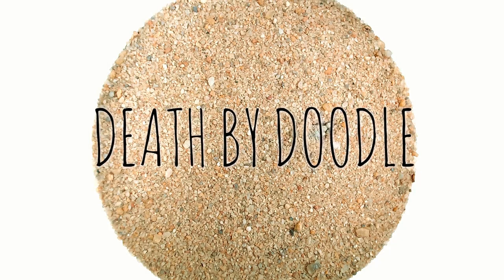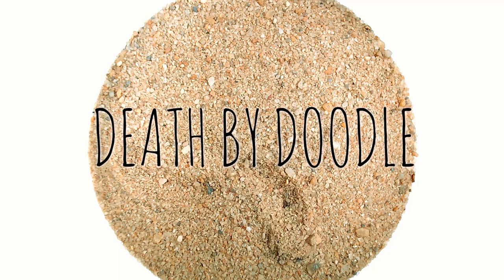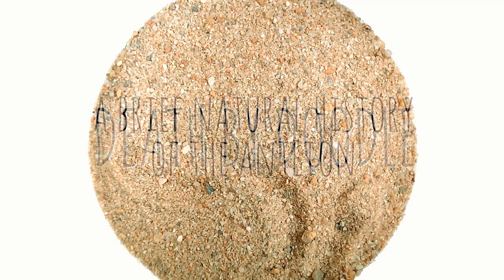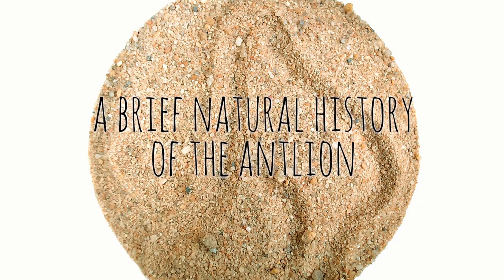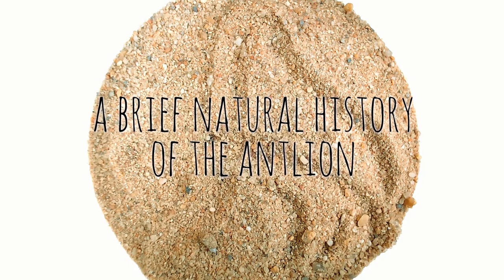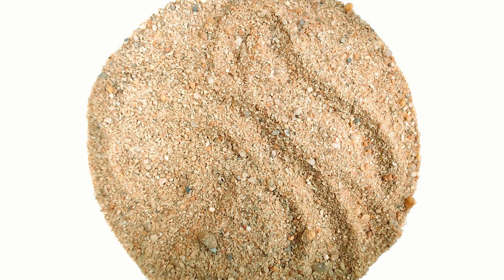When I was a kid, I'd look all around until I'd find a hole and I'd sing: Doodle, doodle, doodle, up, up, up, doodle, doodle, up, up, up — and that doodle would come up and look all around and doodle back in the ground.